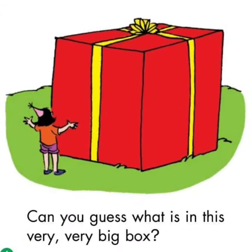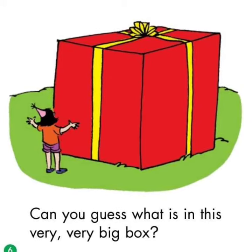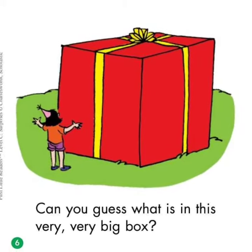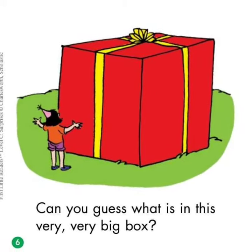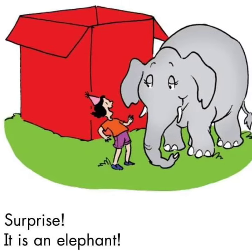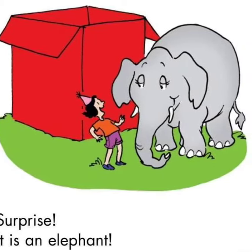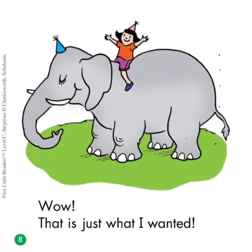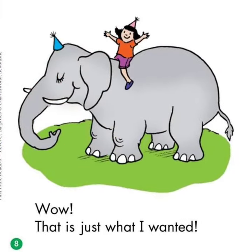Can you guess what is in this very very big box? Surprise! It is an elephant. Wow! That is just what I wanted.